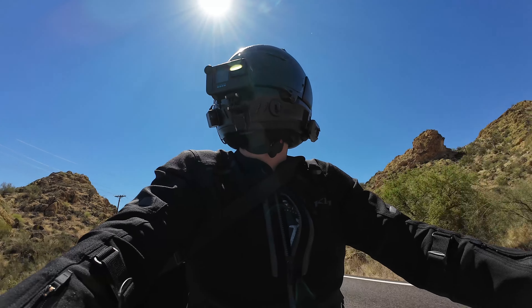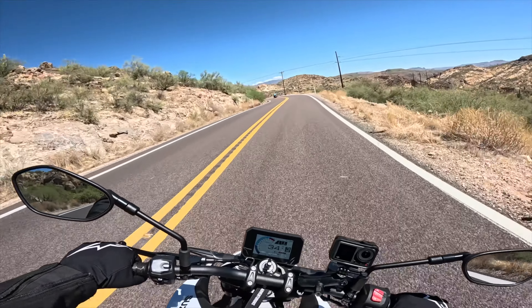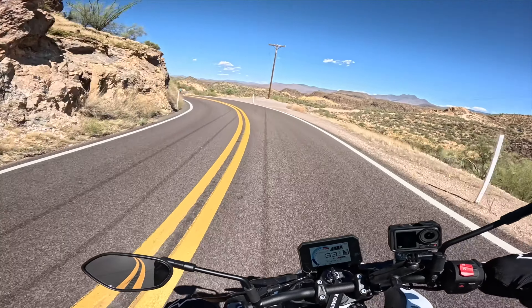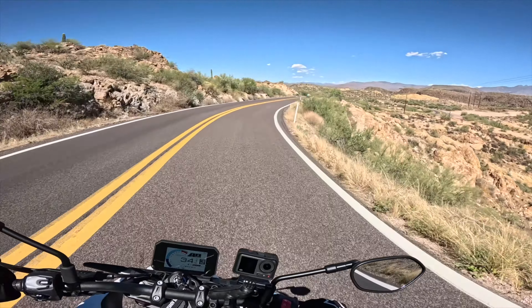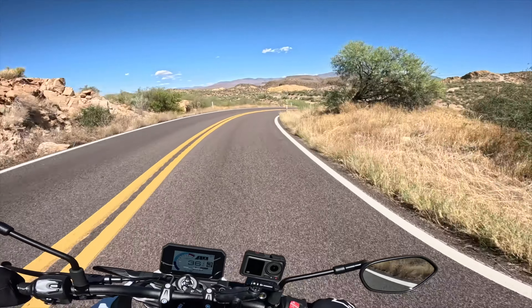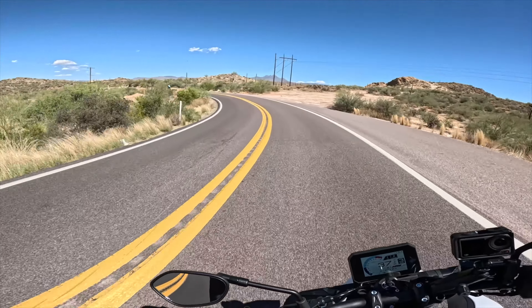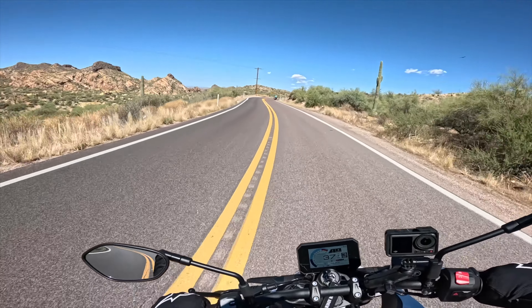Beautiful day for a ride out here today. Not too much traffic — last couple of times I've come out here I just got stuck behind slow-moving cars, and it takes away from the ride experience a little bit. Hopefully you can understand why this is my favorite route. It's not really that far from where I live either — it's probably a 20 to 30 minute drive to the beginning of the nice riding.